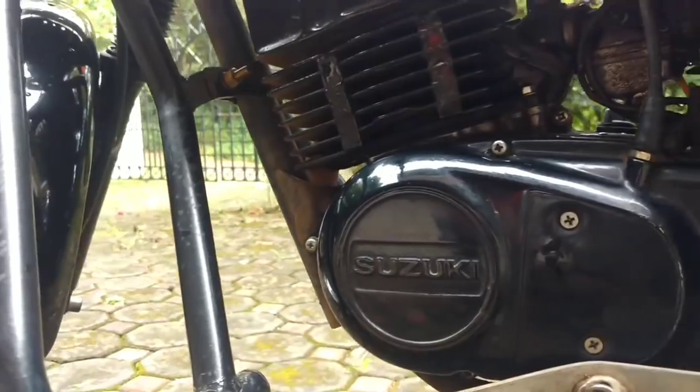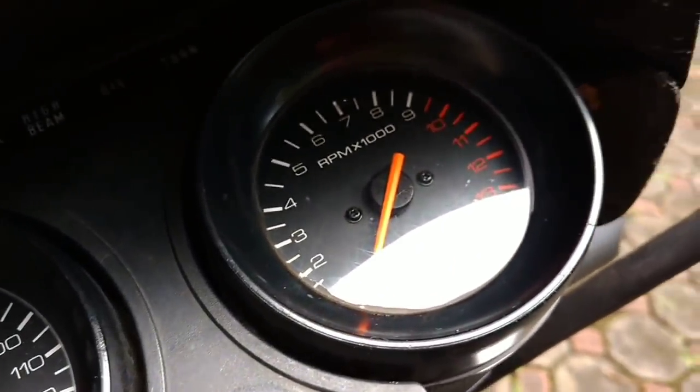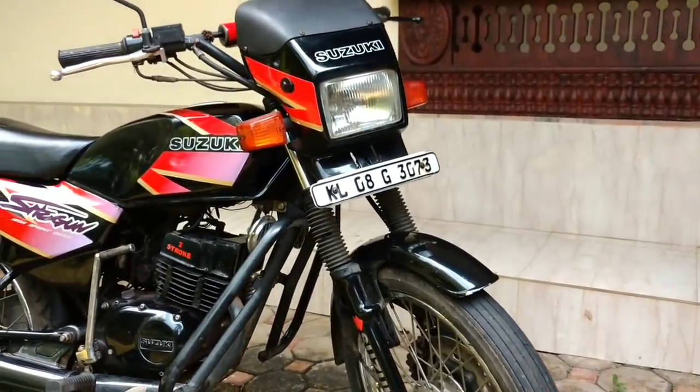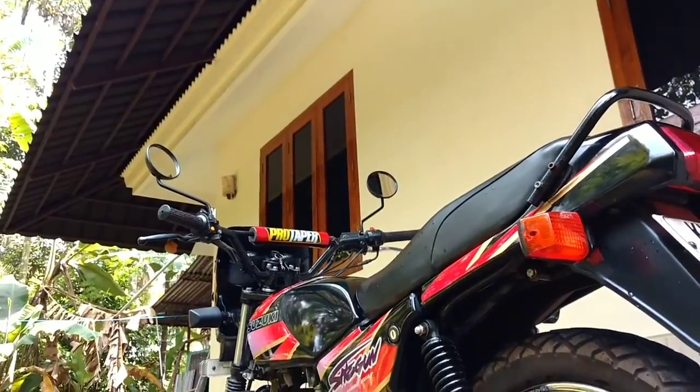This is Suzuki Shogun — a 45cc bike. It is a vehicle where the BHP is providing the power. This two-stroke petrol engine can be used to run it.